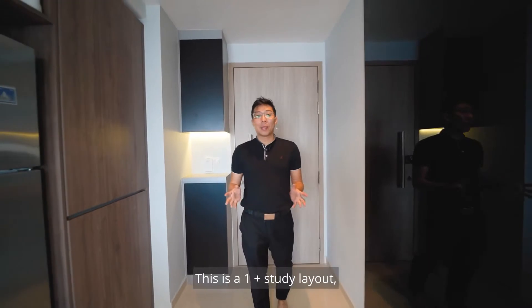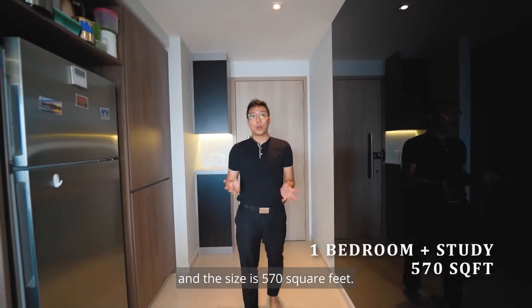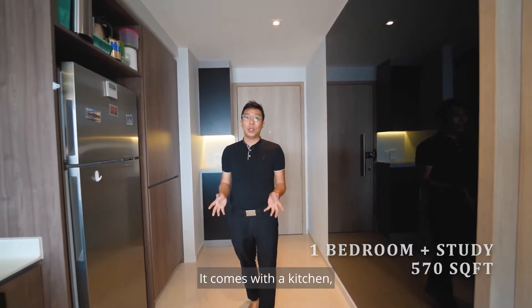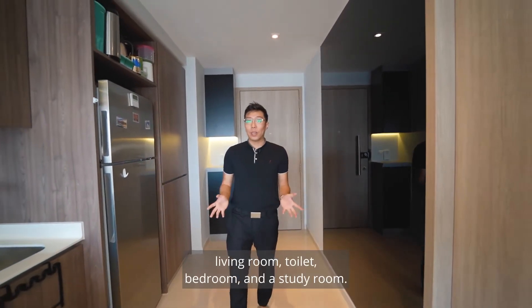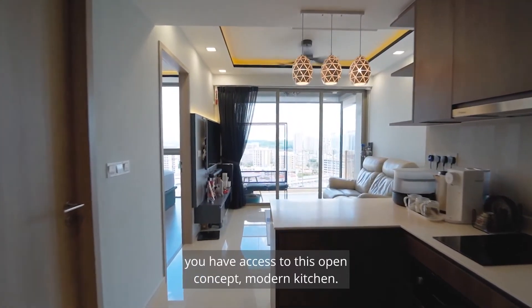Welcome to the unit. This is a one-plus-study layout and the size is 570 square feet. It comes with a kitchen, living room, toilet, bedroom, and a study room. Upon entering the main door, you will access this open concept modern kitchen.